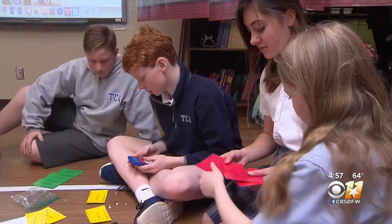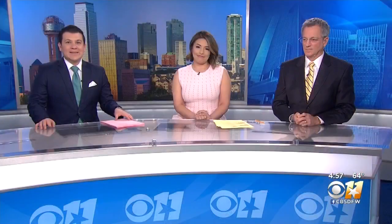We love to see students walk into these classrooms and just excited to be there. Definitely the most interactive sixth grade math class I've ever seen.